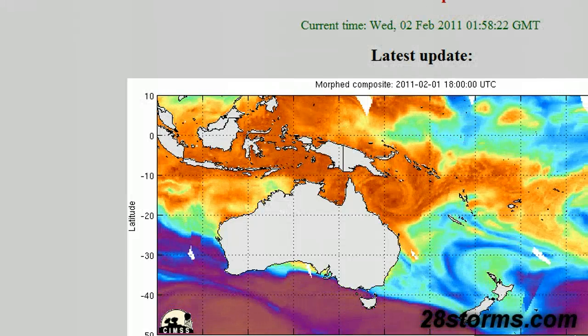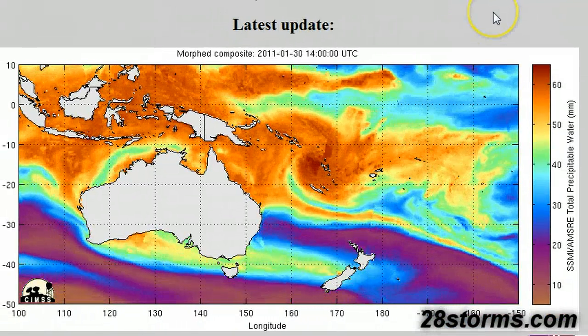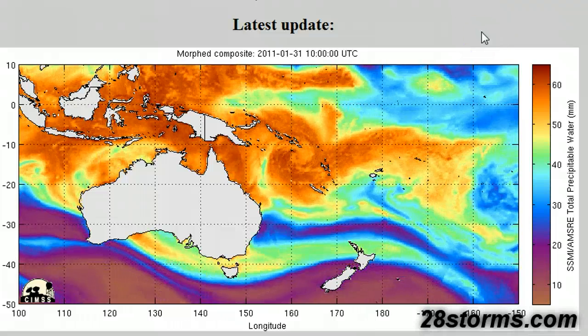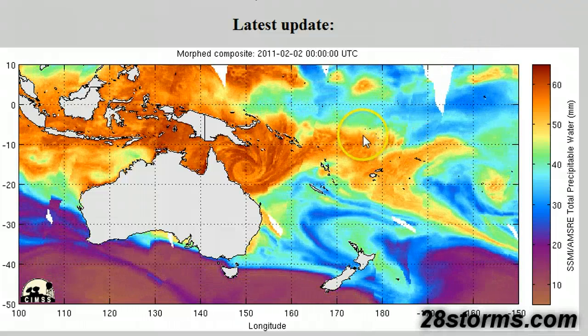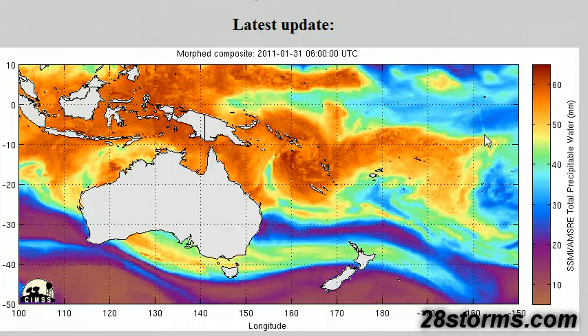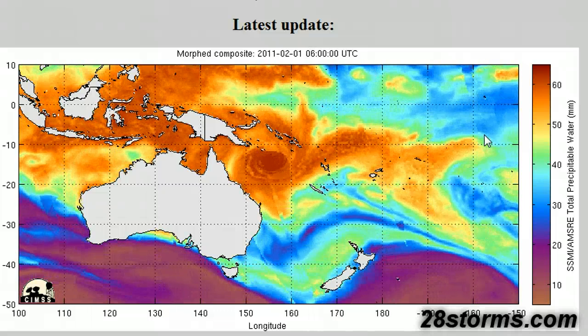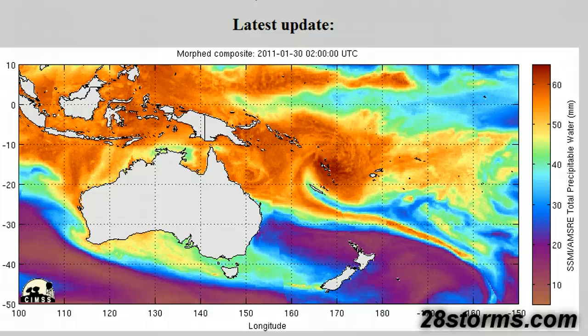Here's a look at precipitable water over the last several days. I always like to show this to give an overall perspective of what has been happening. The storm started off further toward the east as a weak tropical storm, and over the last couple of days it has become a tightly wound up beast of a tropical cyclone that really cannot be messed with at this point.